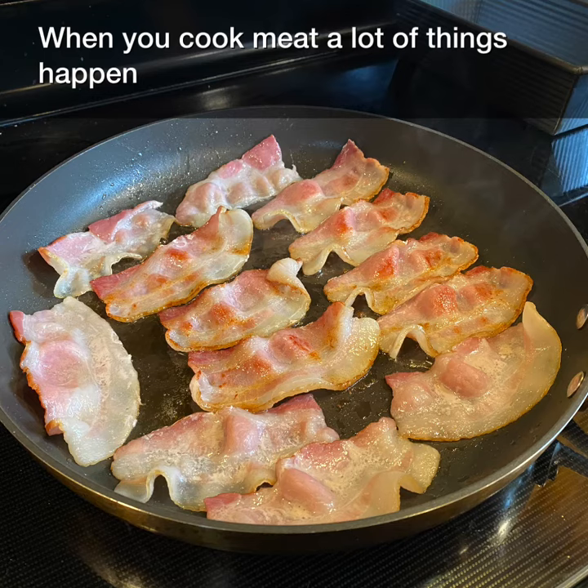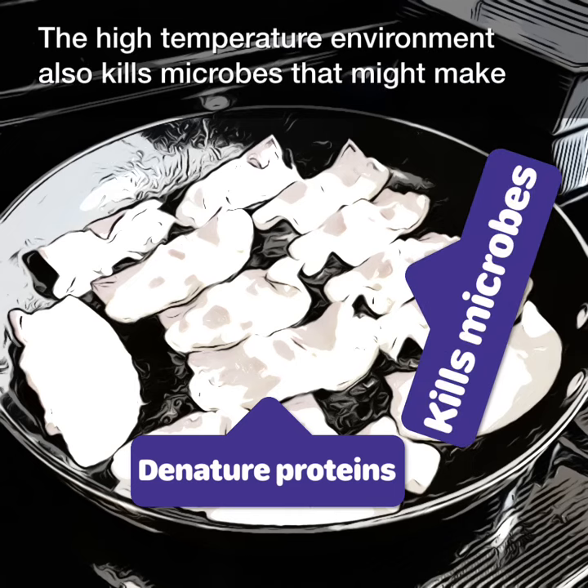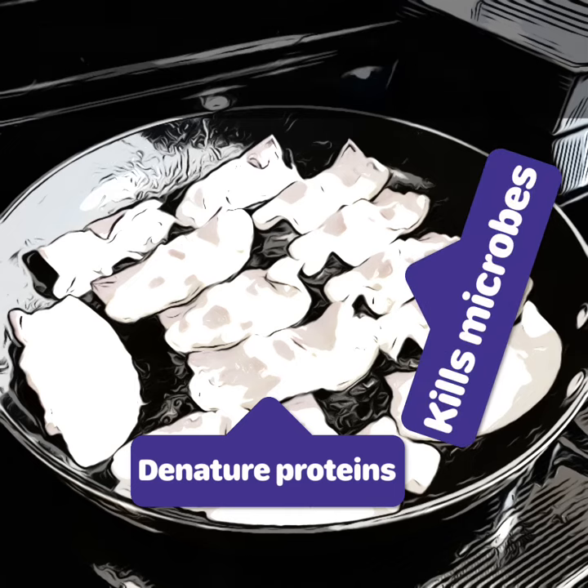When you cook meat, a lot of things happen. The heat in cooking denatures proteins, making them easier to digest. The high-temperature environment also kills microbes that might make you sick.